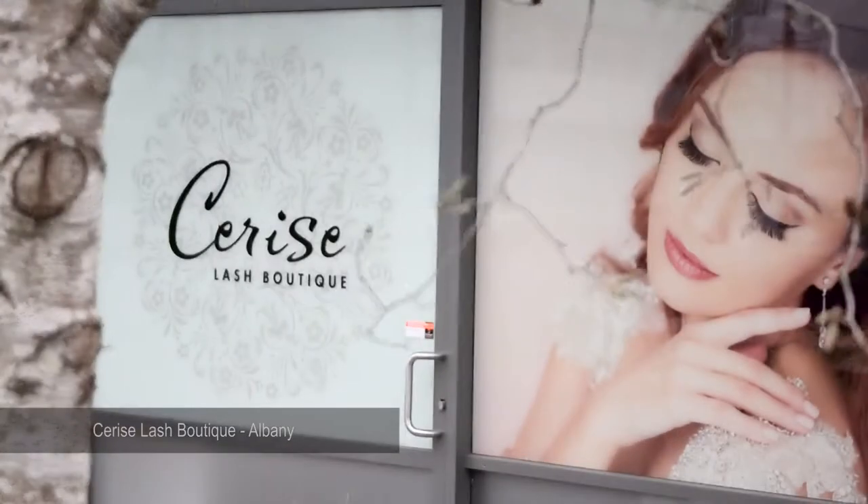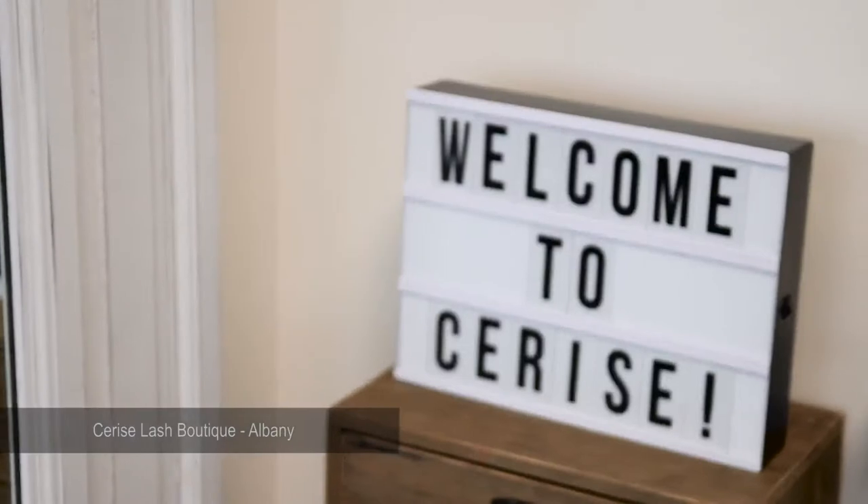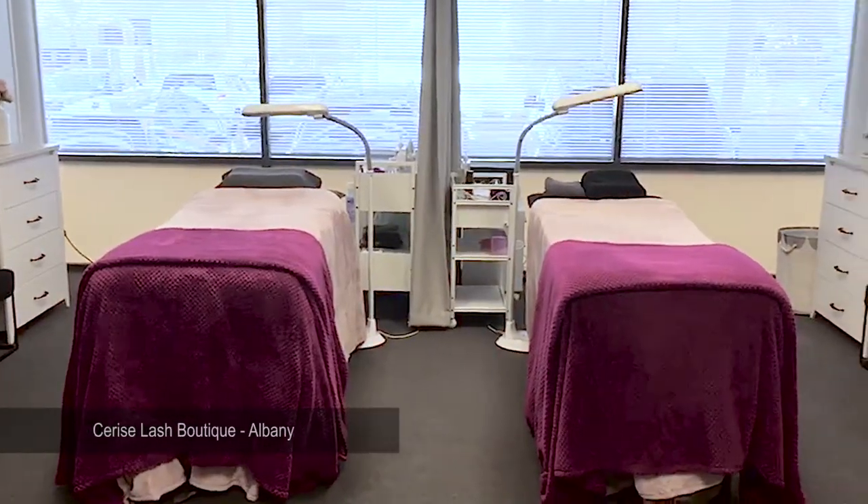How did you find out about us? I Googled, and that's how I found you guys — you popped up, very easy. I've come in and had my eyelash extensions done three times now, and every time I've been so happy with the results. You guys are awesome.